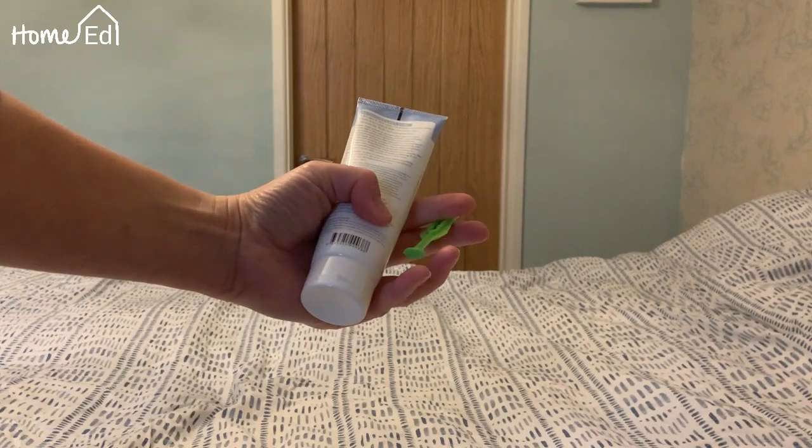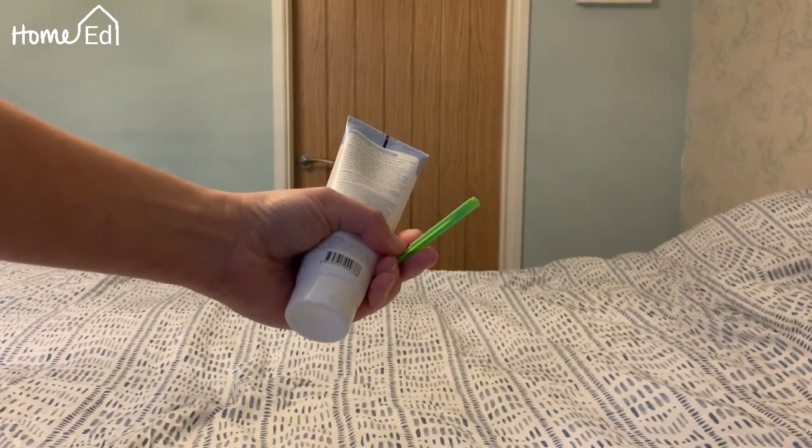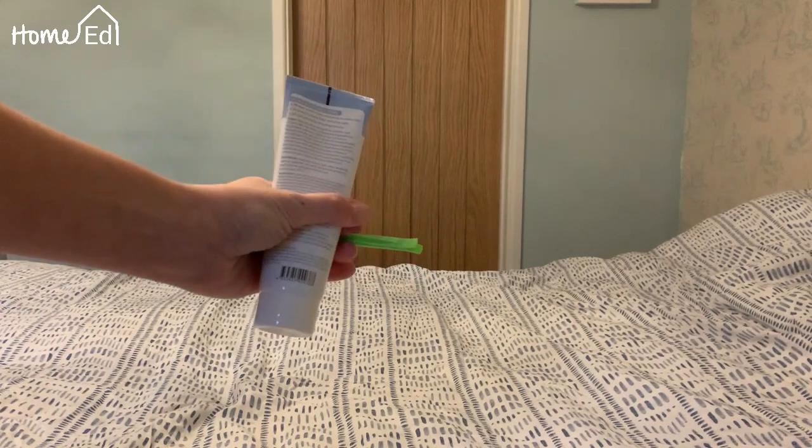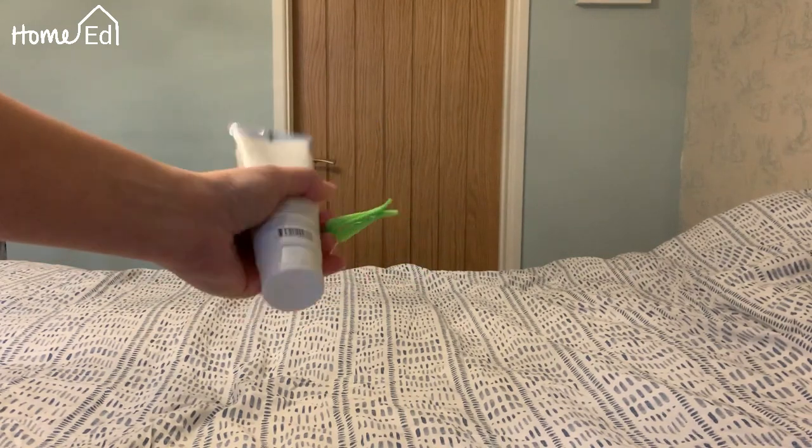Here's our next one: we have a small plastic peg and we have a fairly heavy tub of cream for your face.